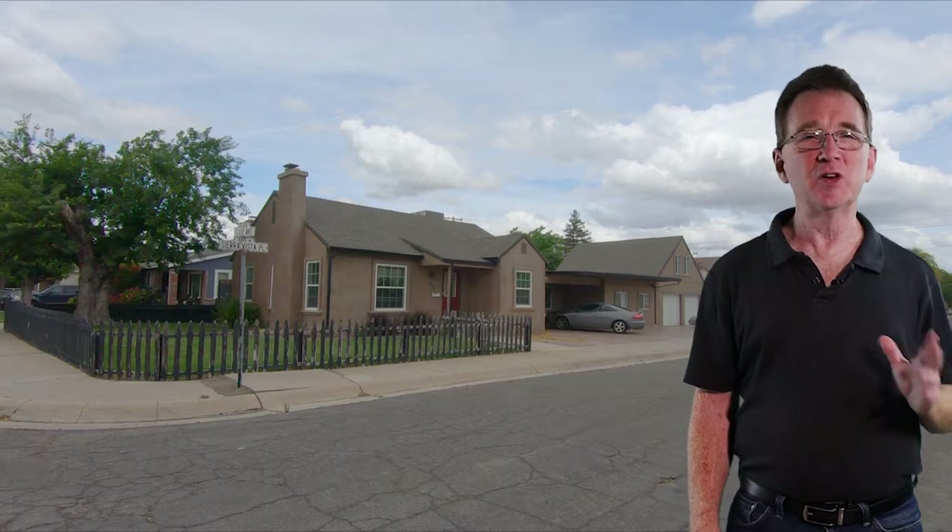We begin at this home on Sierra Vista. This home has four bedrooms and two bathrooms with over 1,900 square feet. It features newer heating and air, a newer electrical panel, and also newer stucco and windows. There is also a bonus unfinished loft area above the two-car garage. This home is available for $365,000.